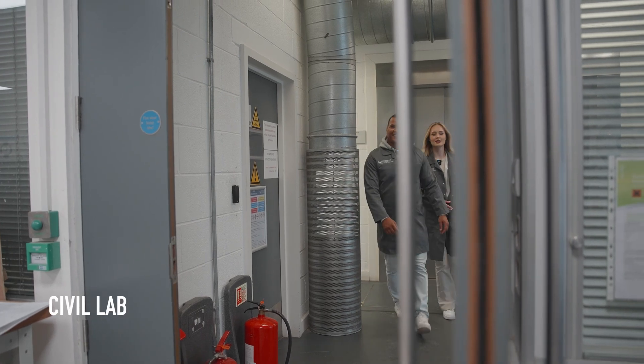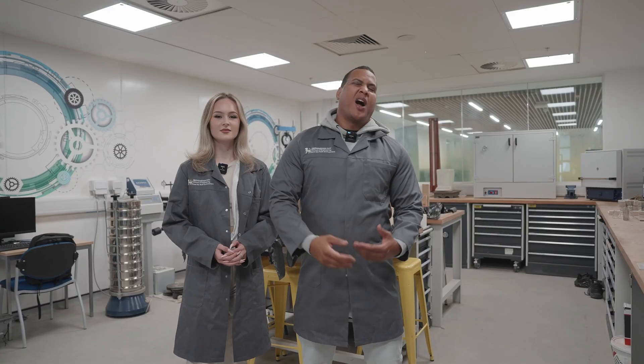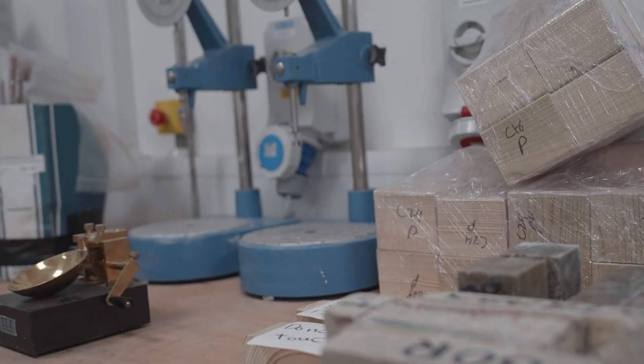Coming from our hydraulics lab, we are now in our civil lab. Here we test different types of soil, work with it, and develop new concrete, as you can see here for example.